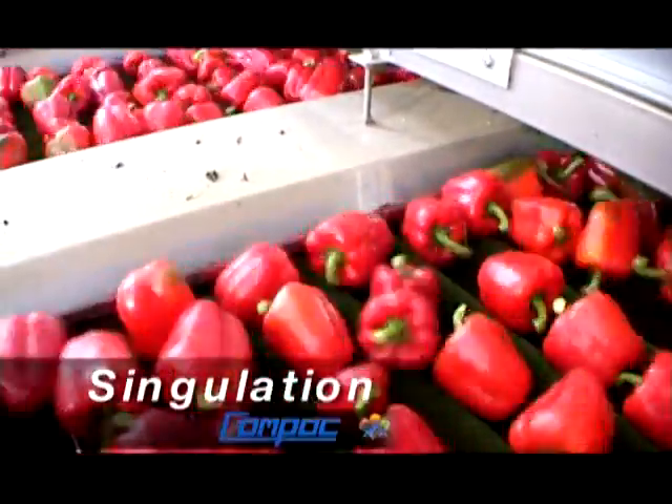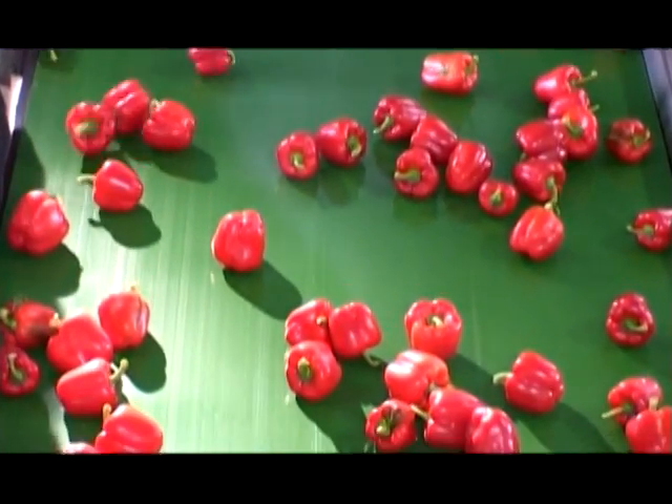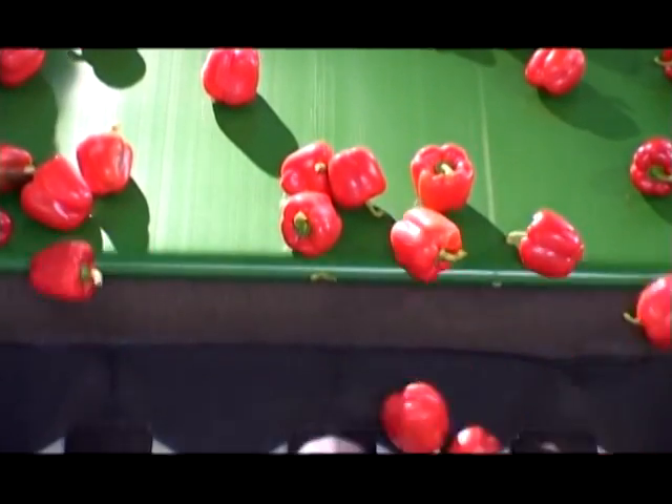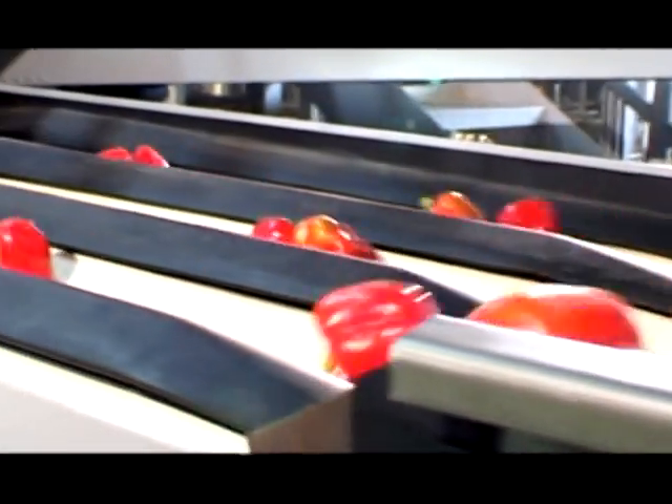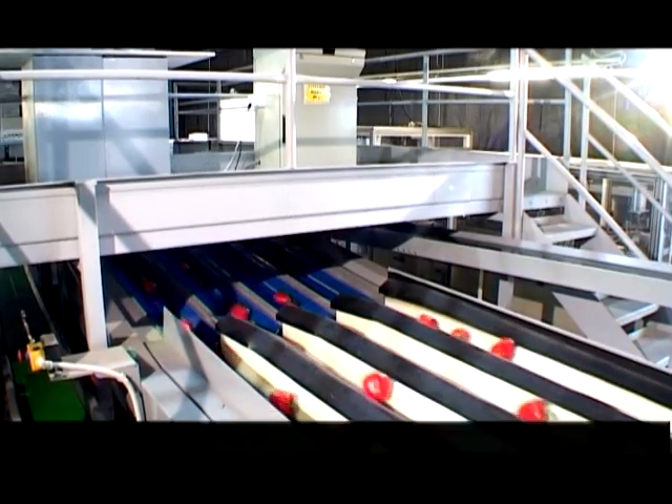Singulation is the most important area of any efficient sorting system. Compaq's singulation loading conveyors offer a robust design for high throughput and accuracy. When we have the fruit and a reasonable flush, we can easily put through between 1,000 and 1,200 packs an hour. The Compaq handles that easily.